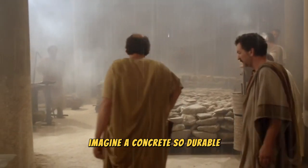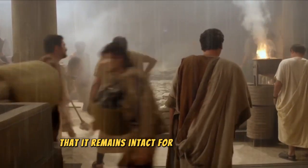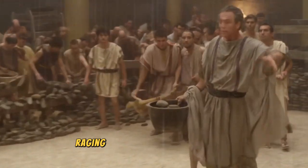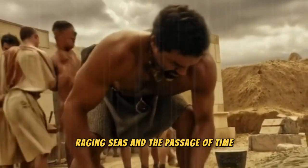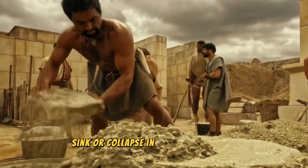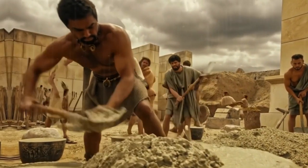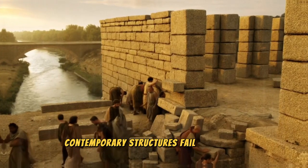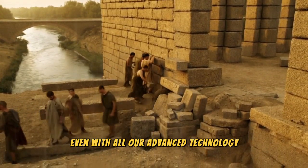Imagine a concrete so durable that it remains intact for over 2,000 years, withstanding earthquakes, raging seas, and the passage of time, while modern buildings crack, sink, or collapse in just a few decades. Have you ever wondered why so many contemporary structures fail so quickly, even with all our advanced technology?